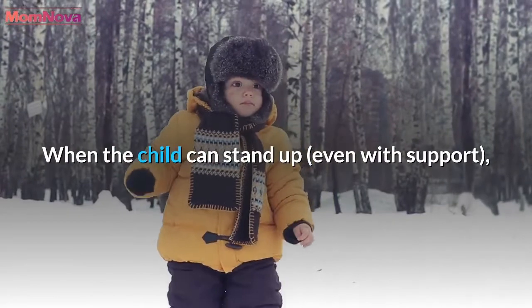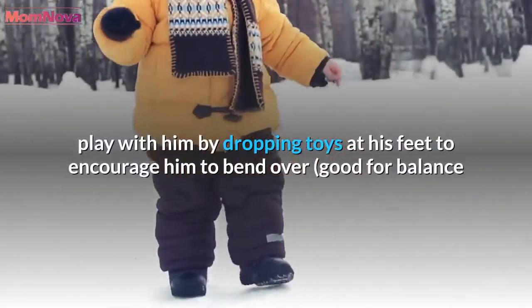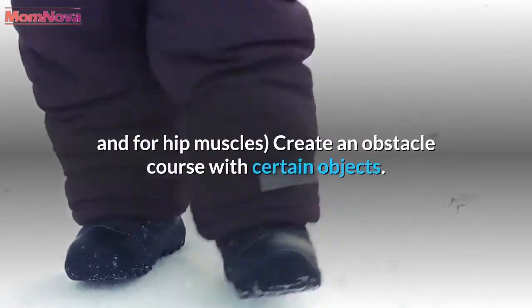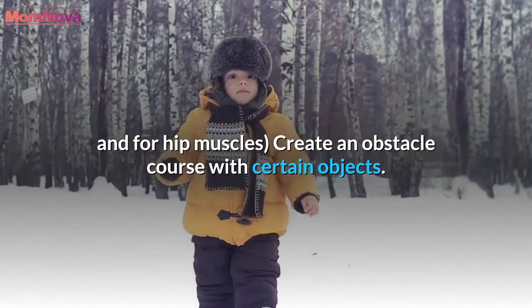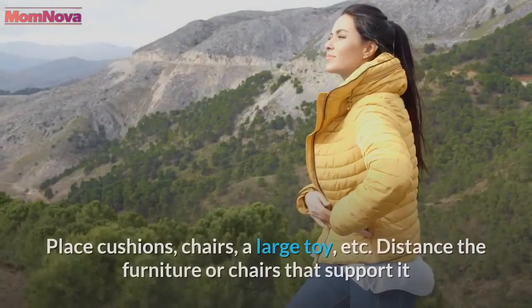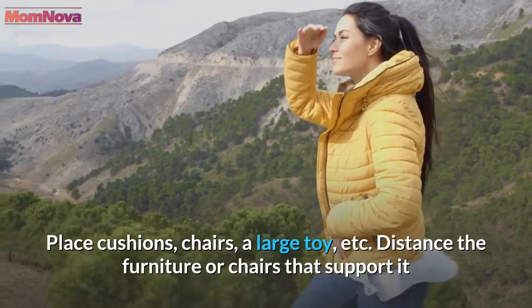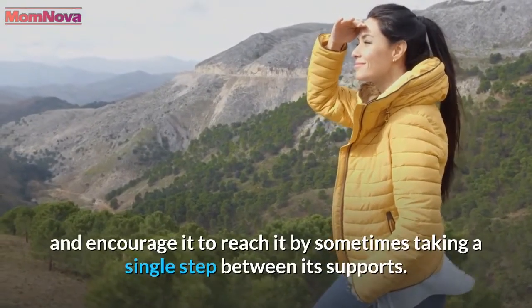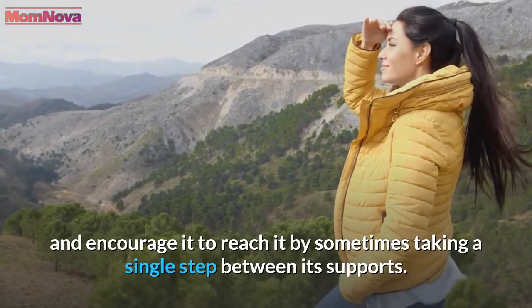When the child can stand up, even with support, play with him by dropping toys at his feet to encourage him to bend over — good for balance and for hip muscles. You can also create an obstacle course with certain objects: ask the child to go through it, placing cushions, chairs, a large toy, etc. Distance the furniture or chairs that support him and encourage him to reach them by sometimes taking a single step between the supports.